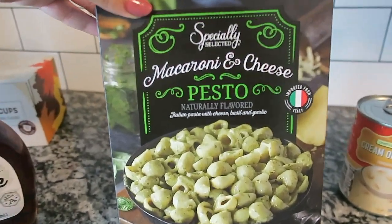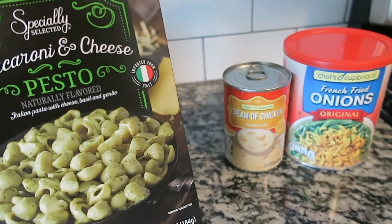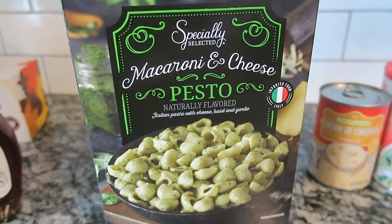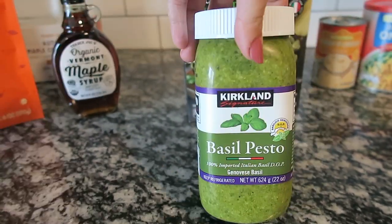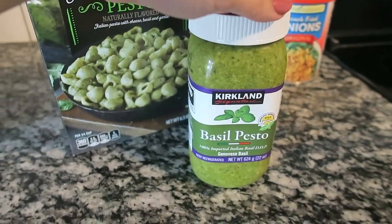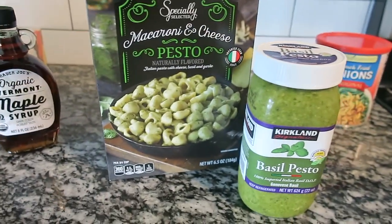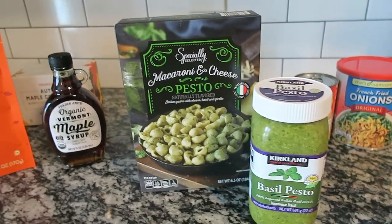I also got this pesto mac and cheese from Aldi — this sounds amazing and is actually what sparked my Aldi purchases in the first place. We always keep pesto in stock, and I also grabbed the Costco pesto — we eat a lot of pesto and love it. This Aldi pesto mac and cheese just spoke to me. So these are all the items I purchased on my little grocery store hopping situation.